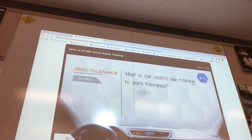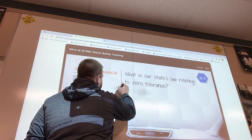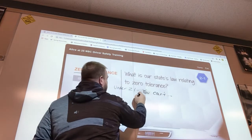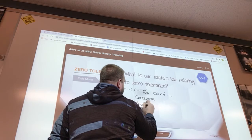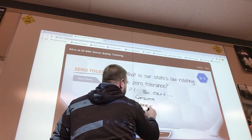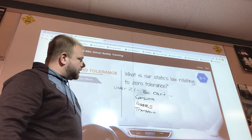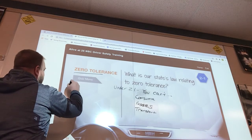Zero tolerance — what are your state laws? In Pennsylvania, if you are under 21, you cannot consume, possess, or transport alcohol. Now here's a big thing people have a misconception about: zero tolerance is separate from a DUI.